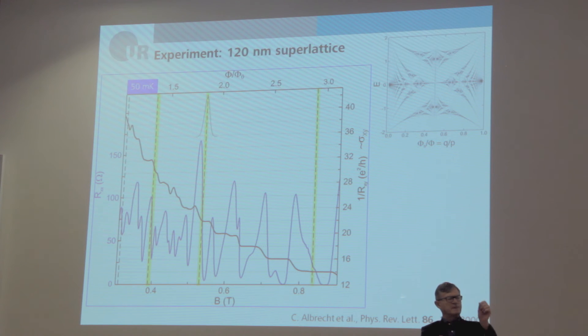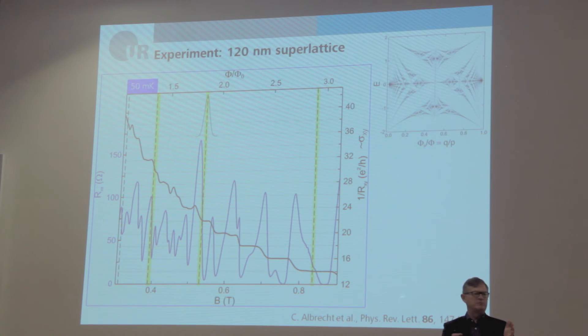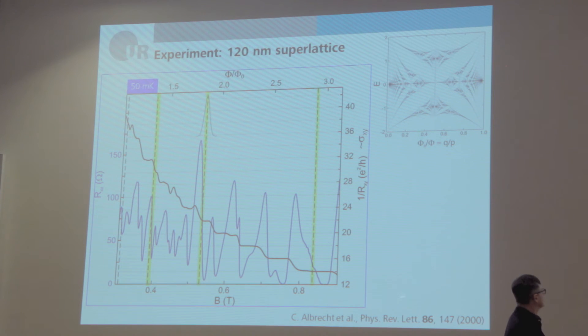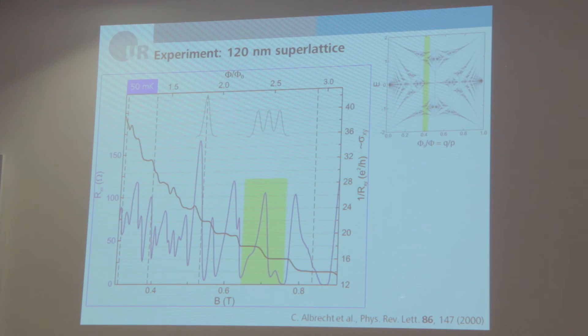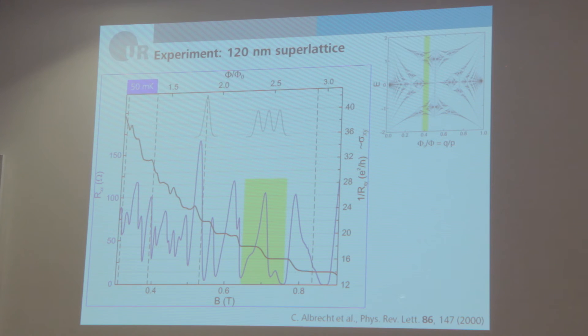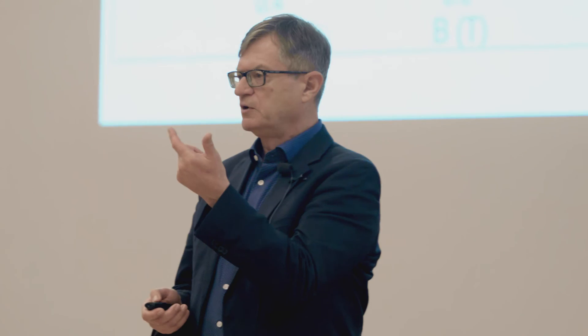What is seen in the experiment? I show the longitudinal resistivity as a function of magnetic field and the Hall conductivity — approximately 1/R_Hall, which is a good approximation of σ_xy. At the dashed lines we have the flat band condition, so we cannot expect to see any structure there. In this magnetic field range, we are in the Hofstadter butterfly regime where, assuming we can only resolve the largest gaps, a Landau band splits into three subbands — and indeed we see a splitting of an individual peak into three sub-peaks. These data were taken at 50 mK, but at 1.5 K the structure is completely gone.